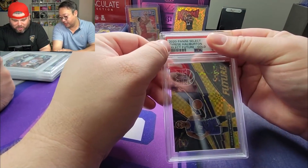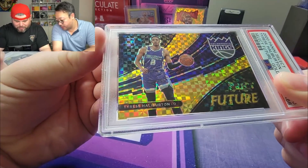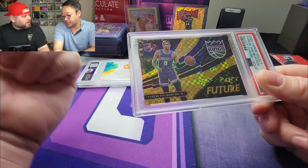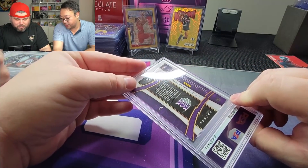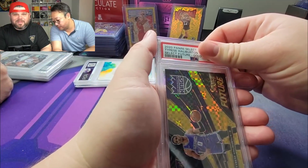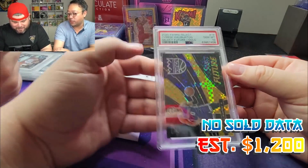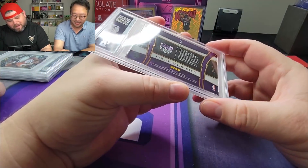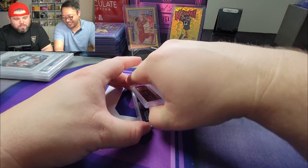The next card is our Tyrese Halliburton Select Futures Gold. This card is out of 10. I pulled this with Louisville Sports Cards when we were at the National — we did a video, I was with G. We went ahead and ripped a box and pulled this out of 10 — eight out of 10. Here we go — three, two, one, boom! PSA 10 baby! Three for three! This is the one time I wish the card was the 10 out of 10, so 10 out of 10 with a PSA 10 — that would be an eBay 1 of 1. Some people get so mad when you say eBay 1 of 1.